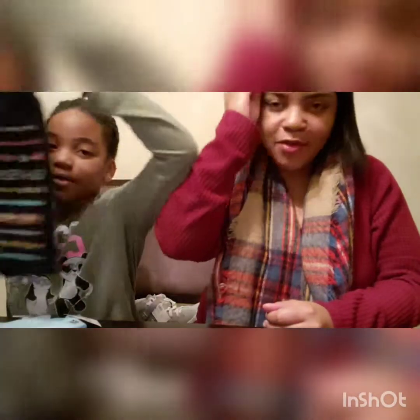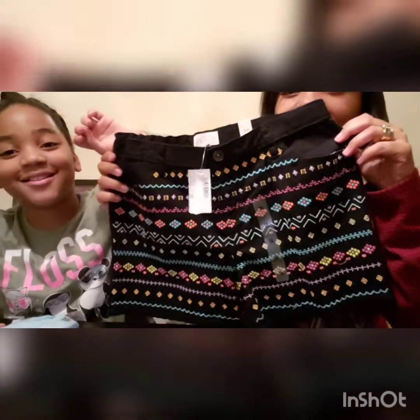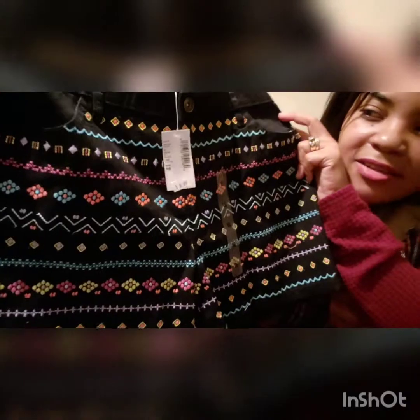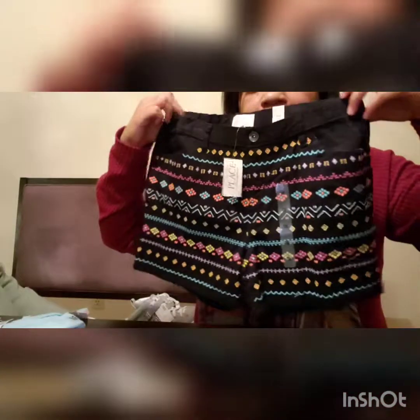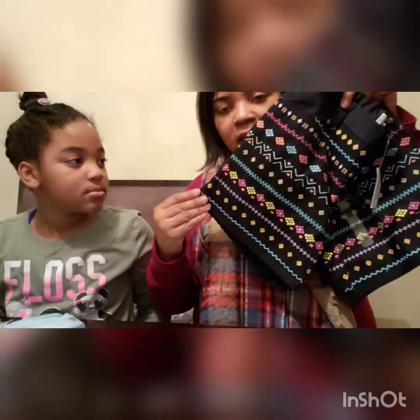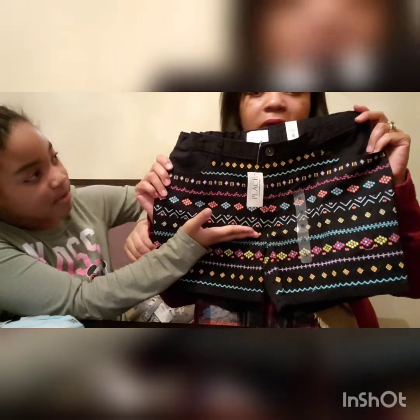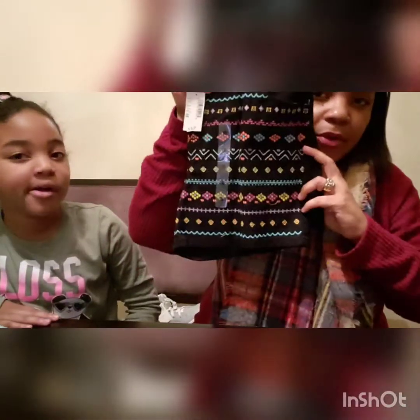The second pair my mom thought were so cute — and honestly I thought they were even cuter. These are an Aztec design and the pattern is actually sewn onto the fabric, not just printed. These were also on clearance for $8.99 and ended up being about three dollars and some change as well. I like her shorts to be a nice midi length that's a little longer on the leg.